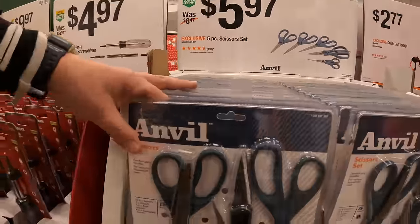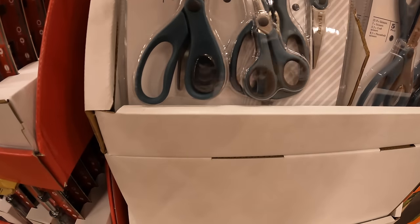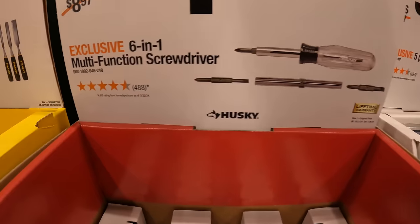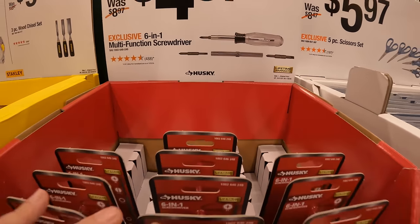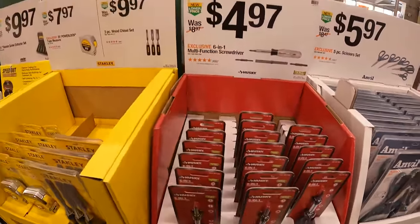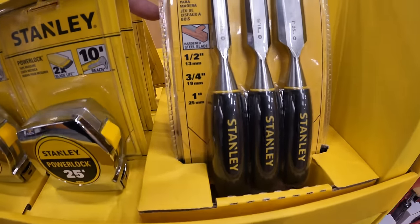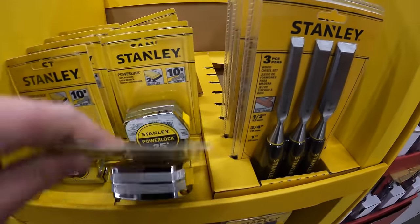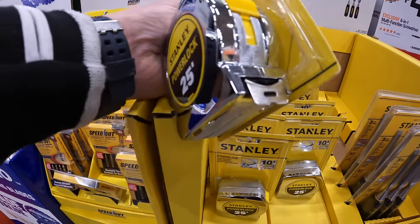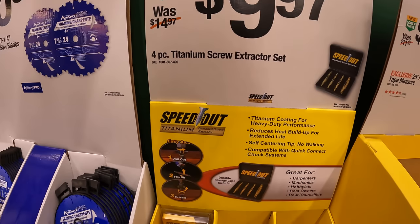For $5.97, the five-piece scissors set by Anvil. For $4.97, the Husky 6-in-1 multifunctional screwdriver. For $9.97, the three-piece wood chisel set by Stanley. They have the 25-foot power lock tape measure for $7.97. And $9.97 for the four-piece titanium screw extractor set — Speed Out, as seen on TV, titanium damaged screw extractor.